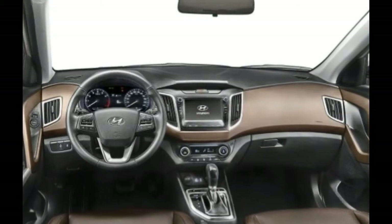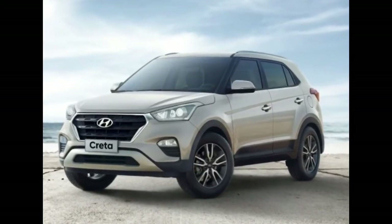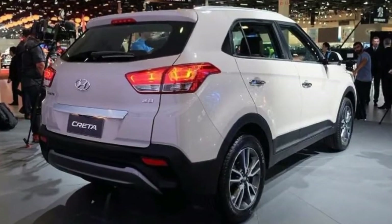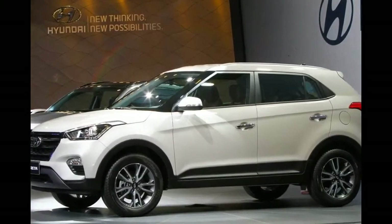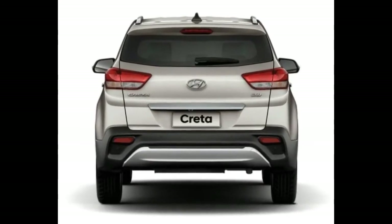5. Mild Hybrid Technology. Beginning this month, mild hybrid vehicles no longer receive a subsidy under the government FAME scheme. However, at least for offering more fuel efficiency, Hyundai could employ mild hybrid technology in the Creta. Reports last year said that the company may offer mild hybrid technology in the Verna too.